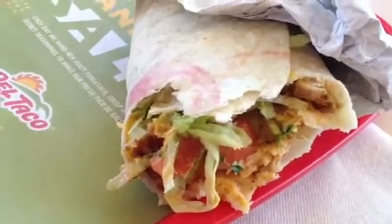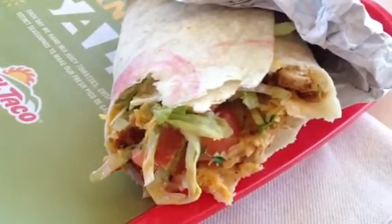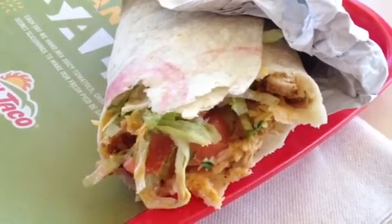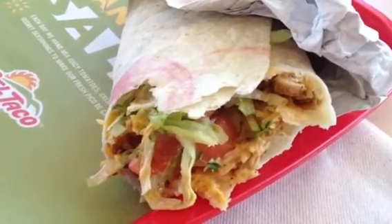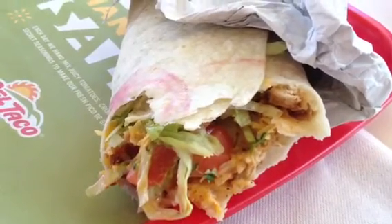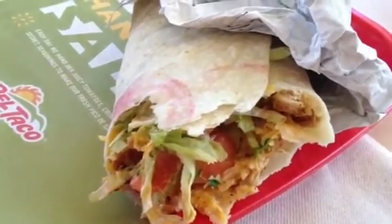Today we're trying the Epic Chicken Chipotle Ranch Burrito, which has marinated grilled chicken, lime rice, chipotle and ranch sauces, bacon, grated cheeses, lettuce, guacamole, and handmade pico de gallo salsa.